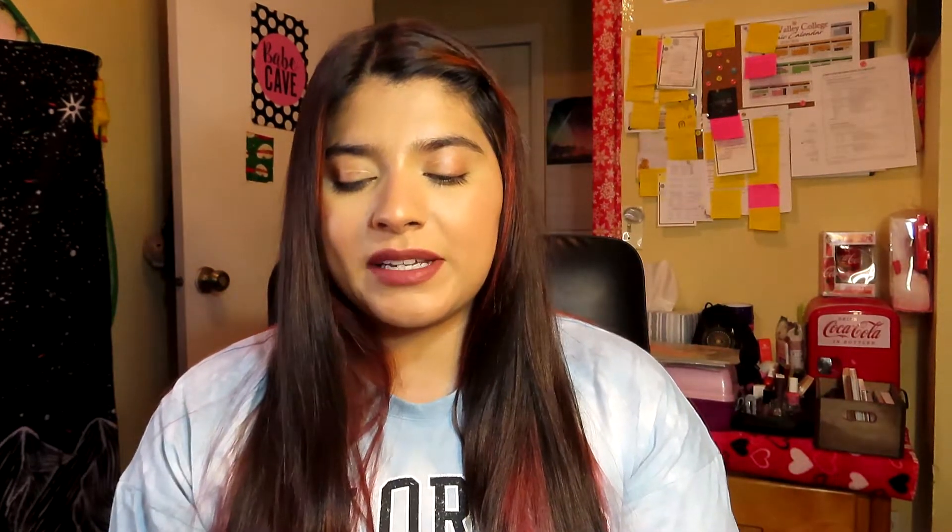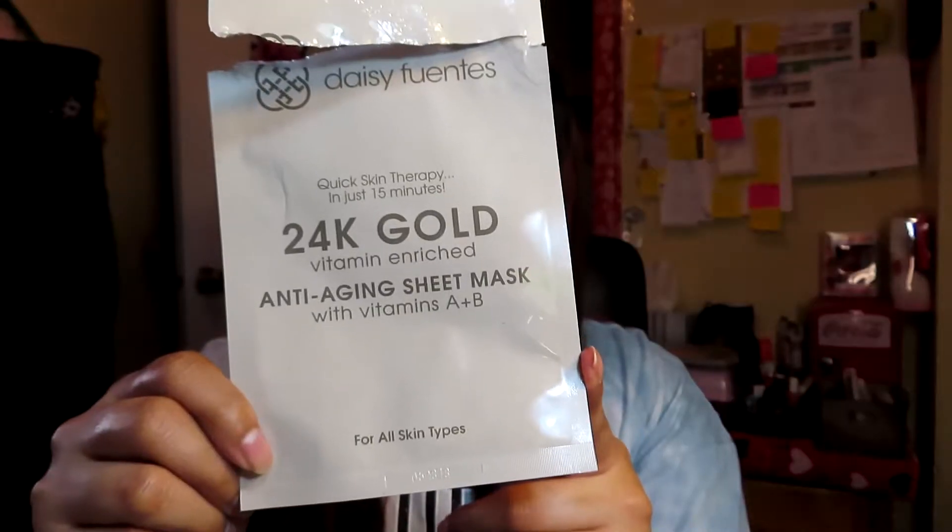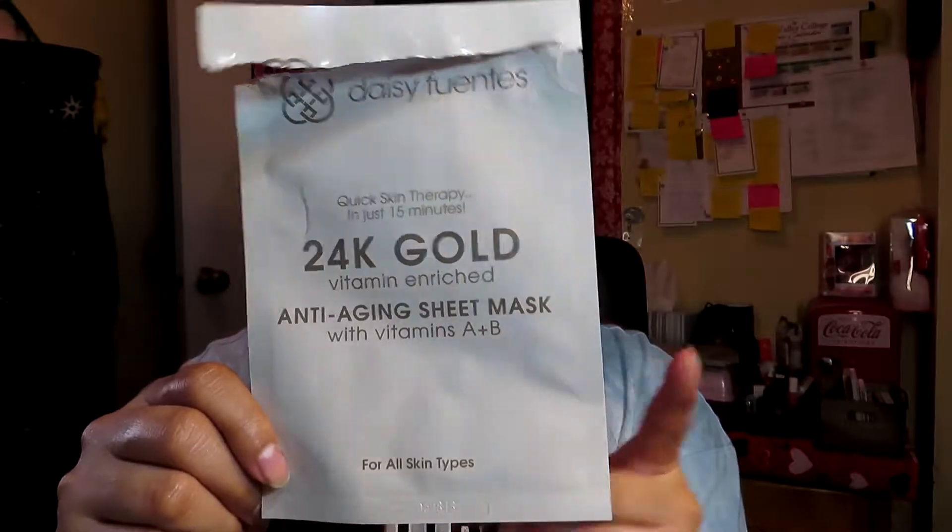The second face mask is the Desi Fuentes 24K Gold Vitamin Enriched Anti-Aging Face Mask. I got these at Ross. These masks are really good and I really like how they feel on my skin. I love using face masks just to relax, and I might repurchase these later on.